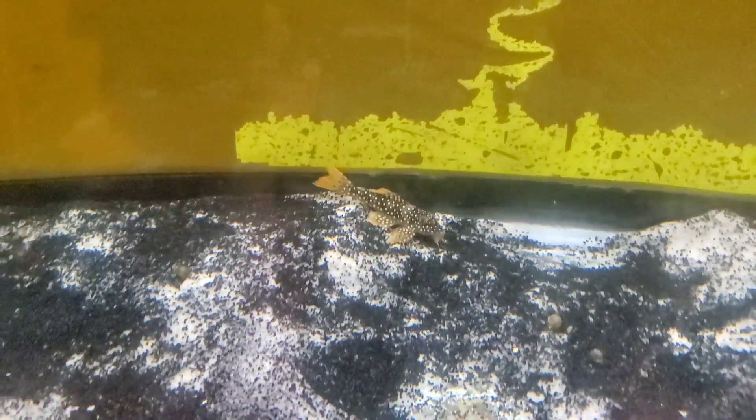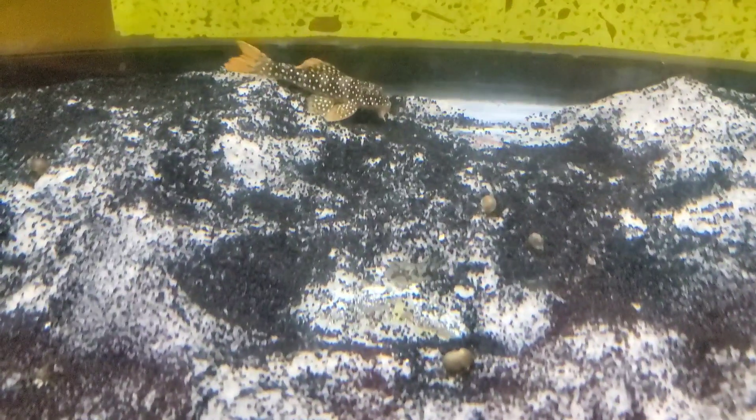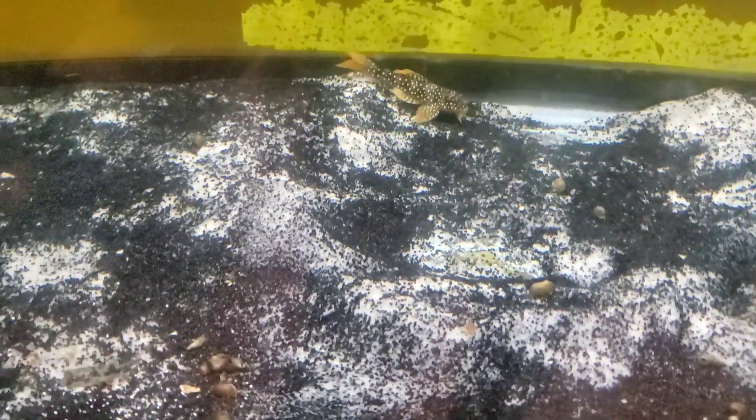They appreciate a natural environment with wood, smooth stones, caves — those territories they can claim. Oh, there's the little puffer! What do you guys think? Somebody told me online that I should not keep this little guy with the pleco. A video will be coming up on him soon, maybe when he gets a little bigger.